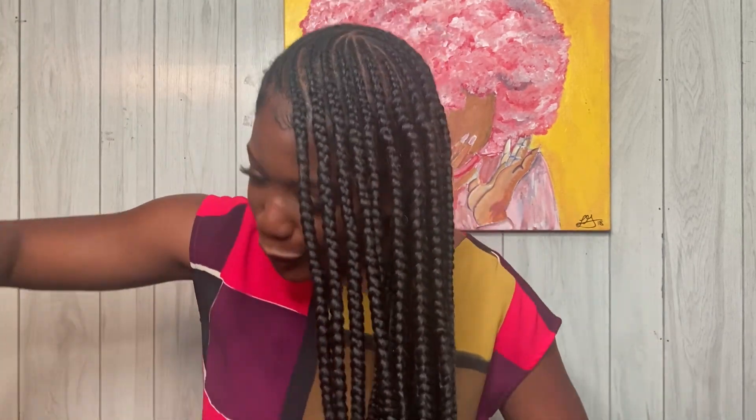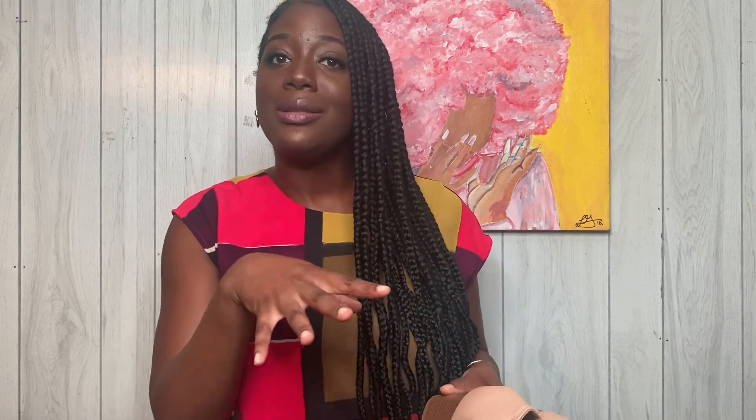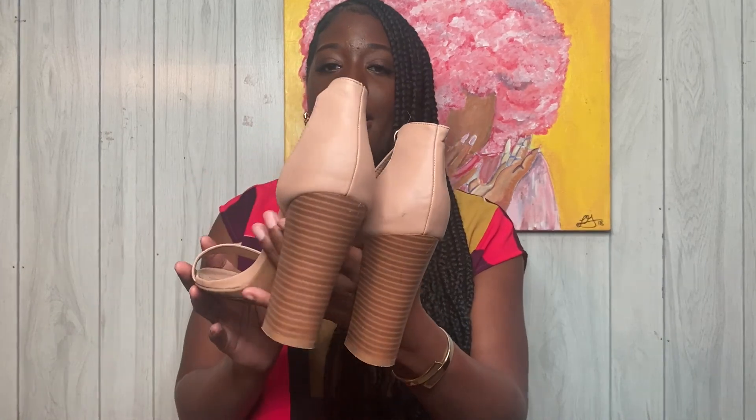Moving on to shoes. I cannot believe that I found three pairs of shoes — y'all, this was such a great thrift trip. The first pair are these nude ones with a brown heel going on. I love a block heel. People always ask how in the world I can teach in heels, how do I wear heels every day — well, you cheat sometimes and you wear block heels because they don't hurt your feet as much. So this is definitely going to be an essential shoe in my teacher wardrobe.